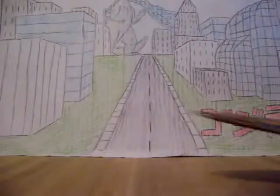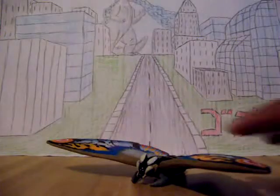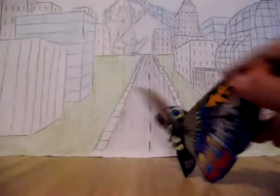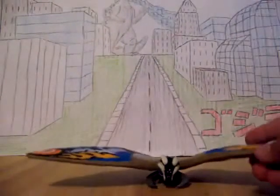I now have the Bandai Creations 6 inch Rainbow Mothra figure. I'm very lucky to find this because it became a very expensive figure on the internet.